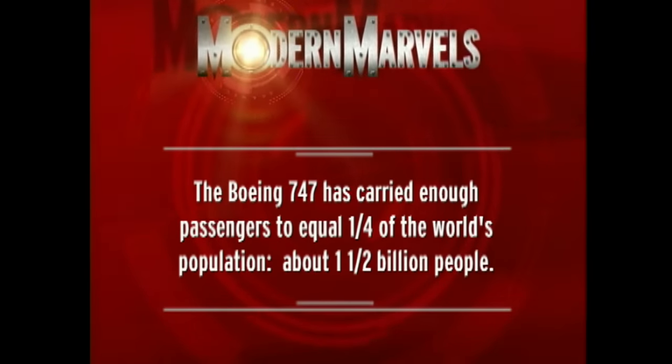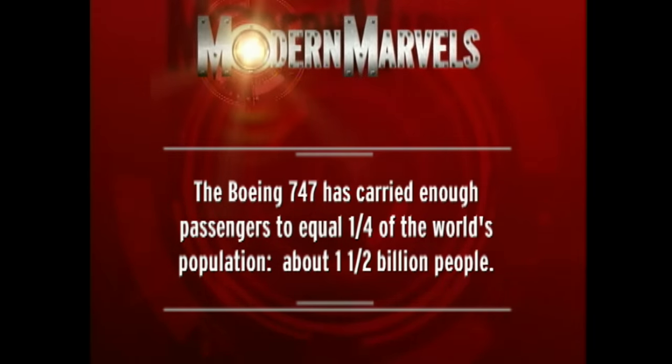The Boeing 747 has carried enough passengers to equal one fourth of the world's population — about one and a half billion people.